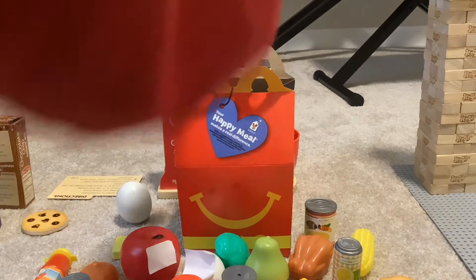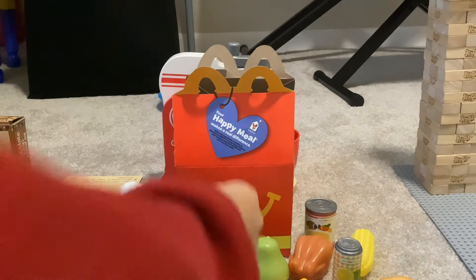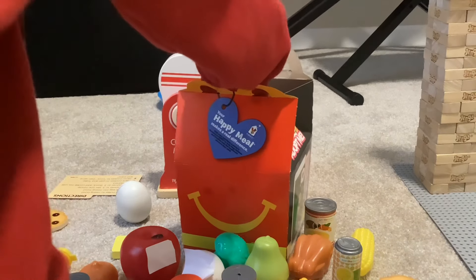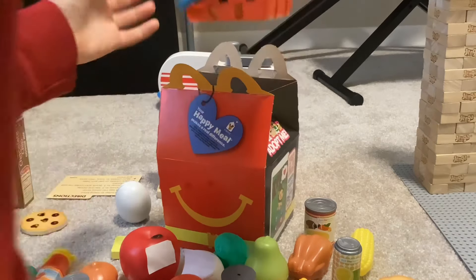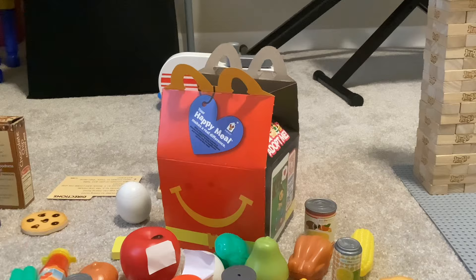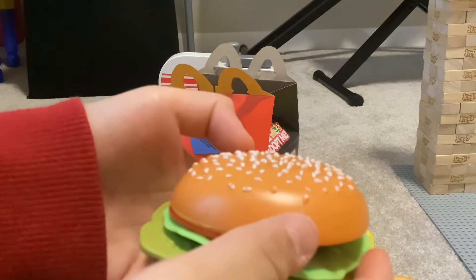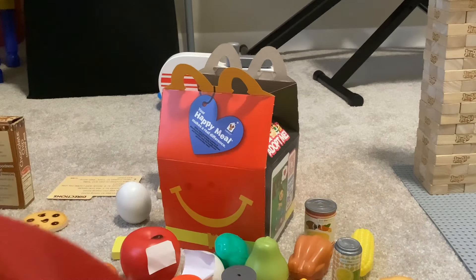And then we have the green beans. And then the last thing that's actually in there is — it's big — it's a burger! Do you like burgers, guys? I even put parmesan cheese on this.